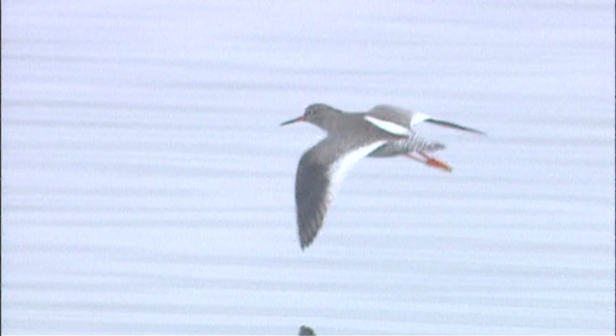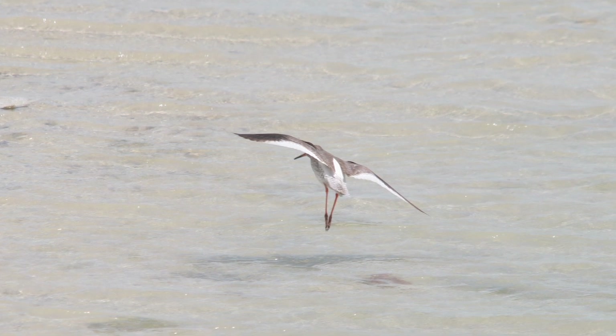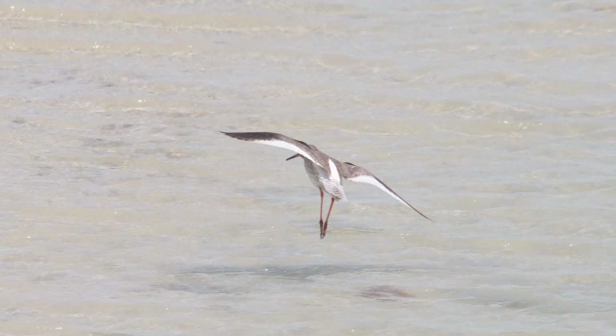The birds often fly short distances between choice feeding spots, at which point the distinctive black and white wings become obvious. Redshank have a very large white triangle or wedge on the hind part of the wings, contrasting with the black outer wings, giving a distinctive W shape, emphasised by the white V on the back and rump.